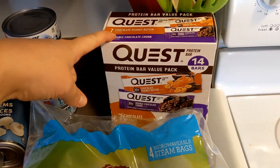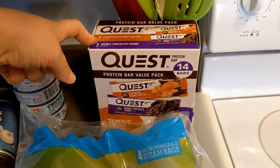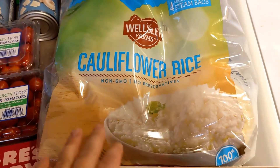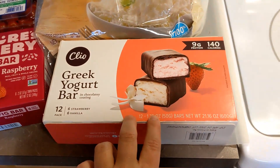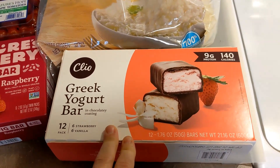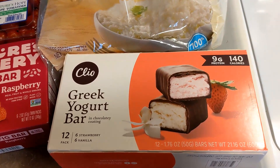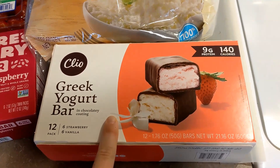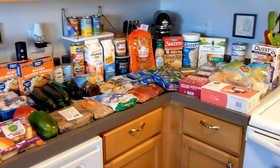We went with the Quest protein bars — I haven't tried either of these flavors, so I'm really hoping I like them since there are 14 in the box. We got some bulk cauliflower rice because we have it in a lot of our recipes this week. My nutrition advisor recommended these Clio bars, which I'm excited to try as a little nighttime dessert — they taste like cheesecake. So that is the full haul: $280 worth of groceries.